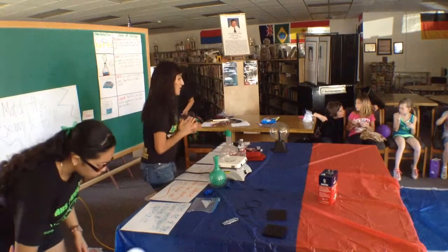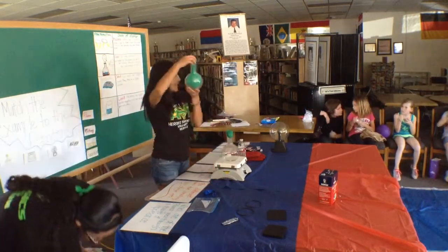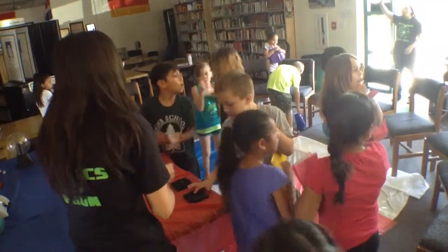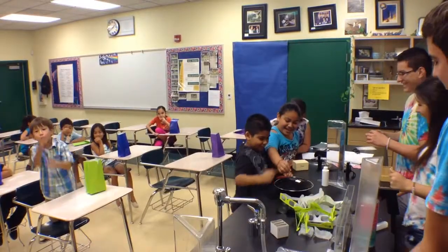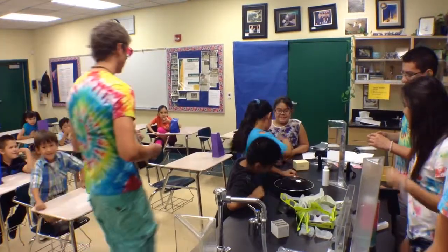The students develop the lessons totally by themselves. They pick the topic that they want to present and figure out a way to show it and to demonstrate it. They have to run it by me, develop a complete lesson plan, and come up with all of the demonstrations and any hands-on activity.